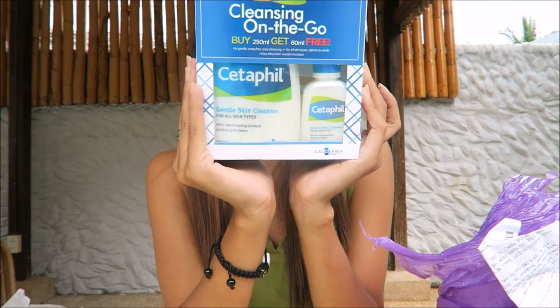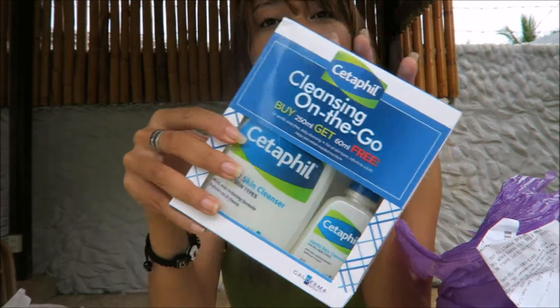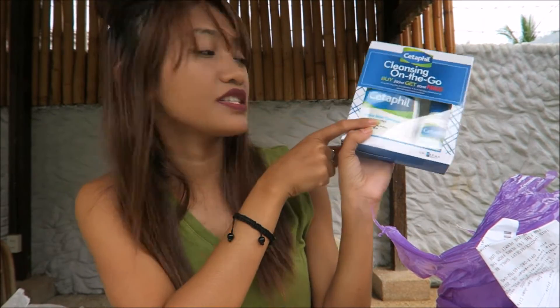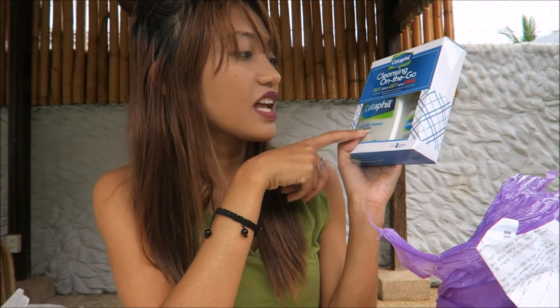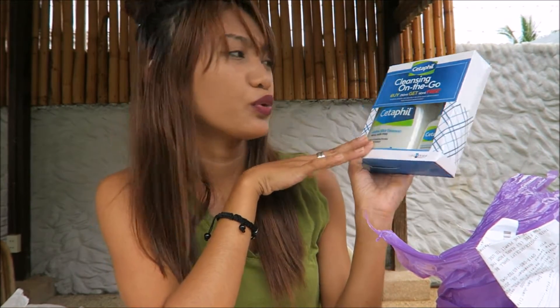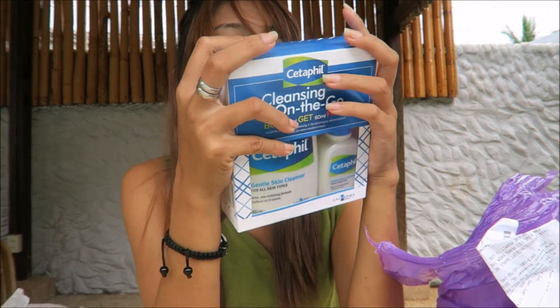I also bought some Cetaphil — my favorite cleanser for the skin. This is a really good deal: the big one is 374 pesos and the small one is 140 pesos, and the deal is buy the big one for 374 pesos and get one small one free. So I saved like 140 pesos. I love Cetaphil so much, that's why I got this.